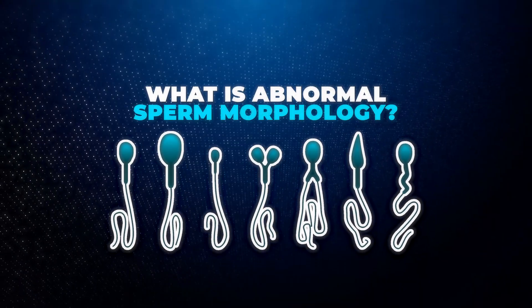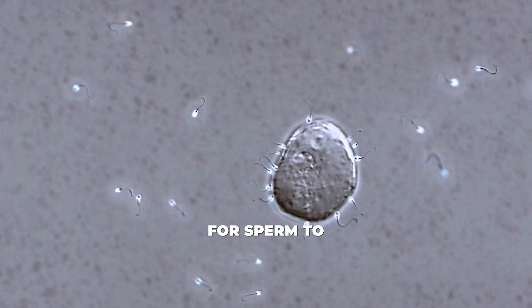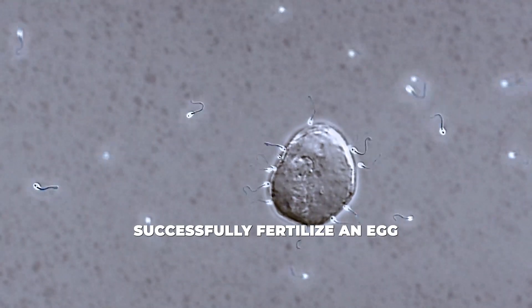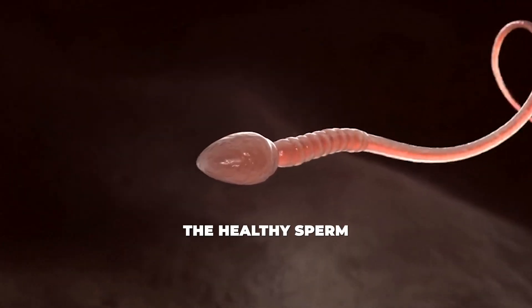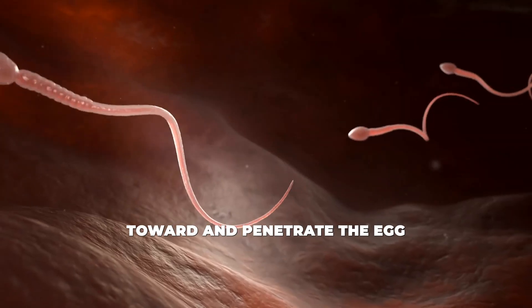Let's start with the basics. What exactly is abnormal sperm morphology? Sperm morphology refers to the shape and structure of sperm cells. For sperm to successfully fertilize an egg, they need to have a certain shape. A healthy sperm has an oval head with a long tail that allows it to swim toward and penetrate the egg. When a sperm has an abnormal morphology, it means the shape of the sperm is irregular.